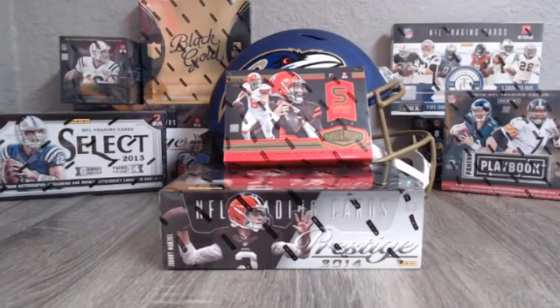Hopefully we'll get to break that — we have eight more spots open before we'll break into that. I have been very excited to break into this stuff. Plates and patches is one of my favorites and I know there's only five cards but I think they're pretty quality. 2014 Prestige — I have not broken into this, I've done a lot of 2013 Prestige, so pretty excited about that.